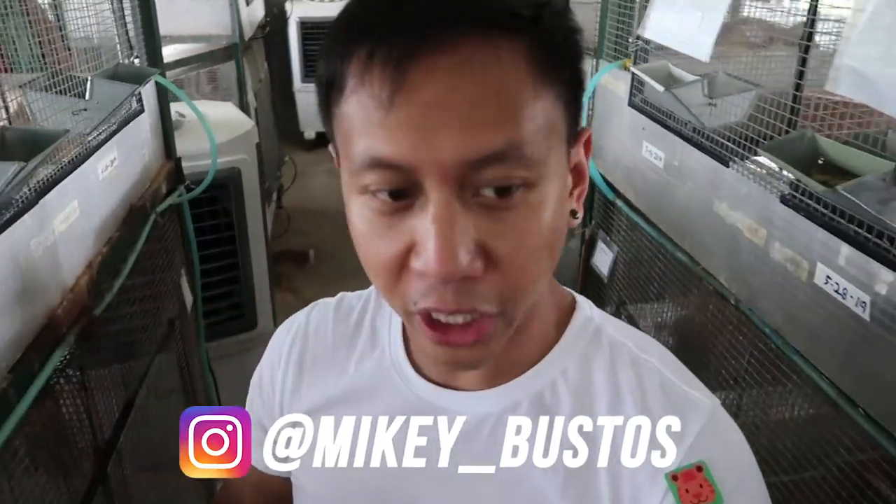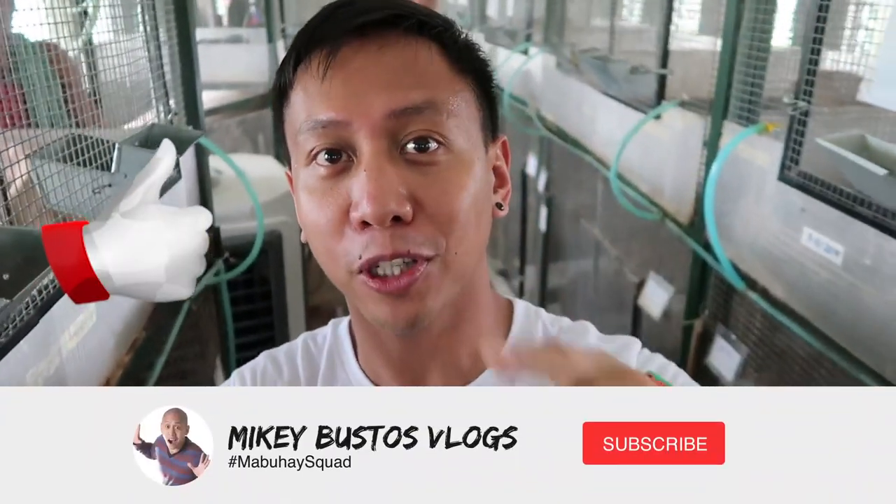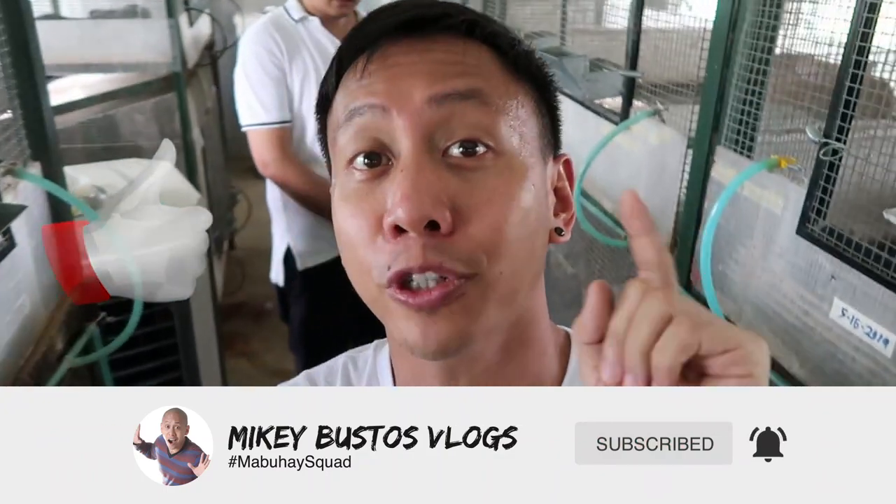Mabuhai Squad! By the way, if you're new to the vlogs, my name is Mikey Bustos. We are here at Congo Charlie — it's a breeding facility for animals. Yesterday's vlog, go check it out. We were looking at tortoises, and now he took us to this section where they're selling rabbits. I'm dying! They're so adorable — I just wanna squeeze and cuddle them all! Be sure to hit the like button if you enjoyed this vlog and subscribe to join the Mabuhai Squad. We'll be your daily dose of positive vibes.